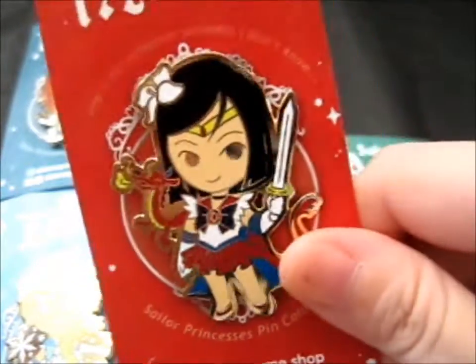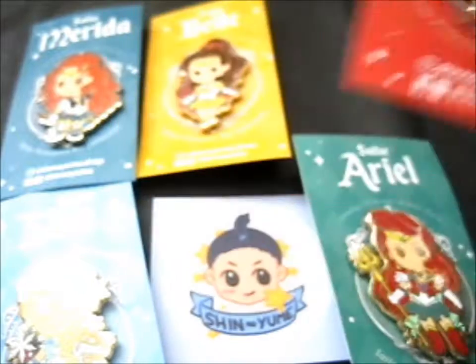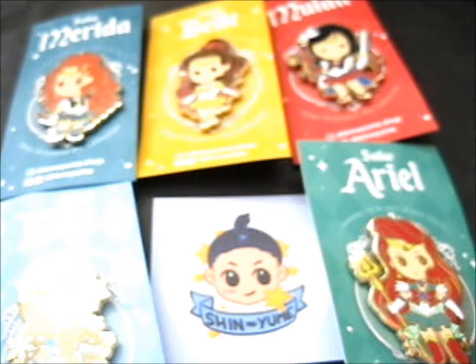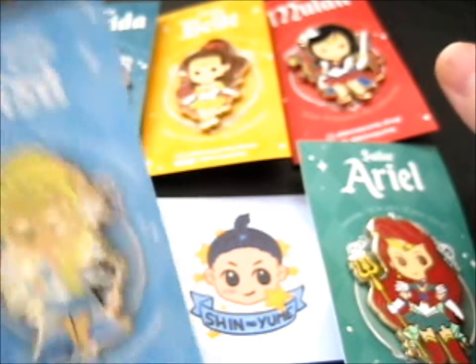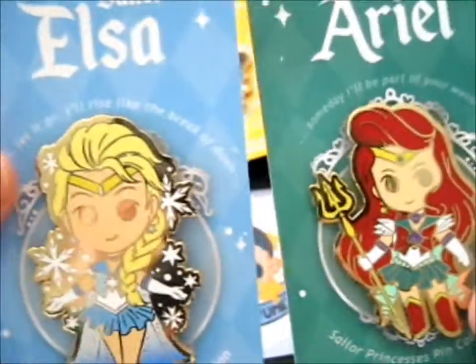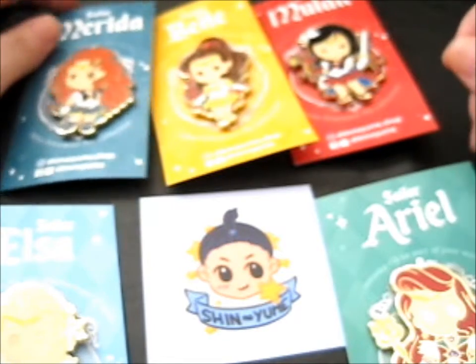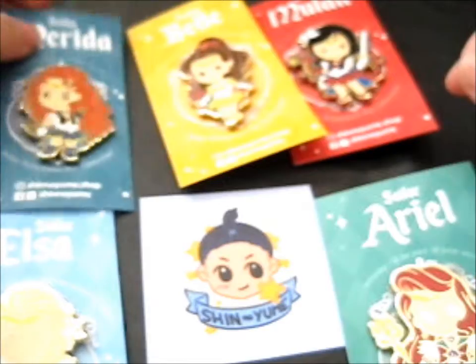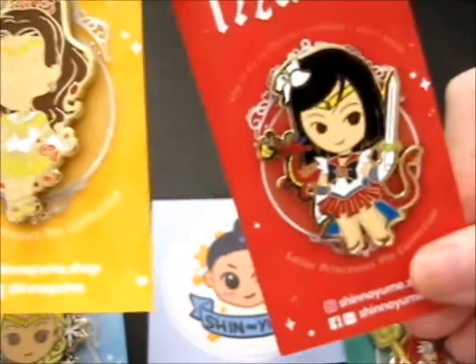I was tempted to get the Rapunzel one too, because of the frying pan — what's not to love about using a frying pan as a weapon for a Disney princess? I just love them, they're so cute. If they still have more I might be up to getting a few more, depends. But these are the main ones I wanted.